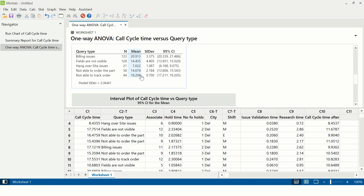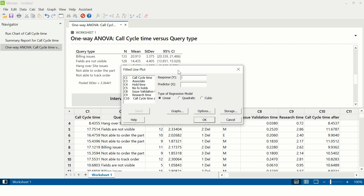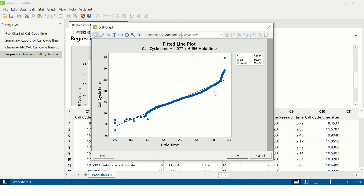The next X to test is hold time. Cycle time is continuous and hold time is also continuous, so the team used simple linear regression. To test simple linear regression, the team used a fitted line plot. The path is Stat > Regression > Fitted Line Plot. Under response, enter call cycle time; under predictor variable, enter hold time, then click OK. The R-squared adjusted value of 95.5% suggests hold time significantly impacts call cycle time — this value should be greater than 65% to indicate a strong correlation. When hold time increases, call cycle time also increases, so the team needs to work on reducing hold time.